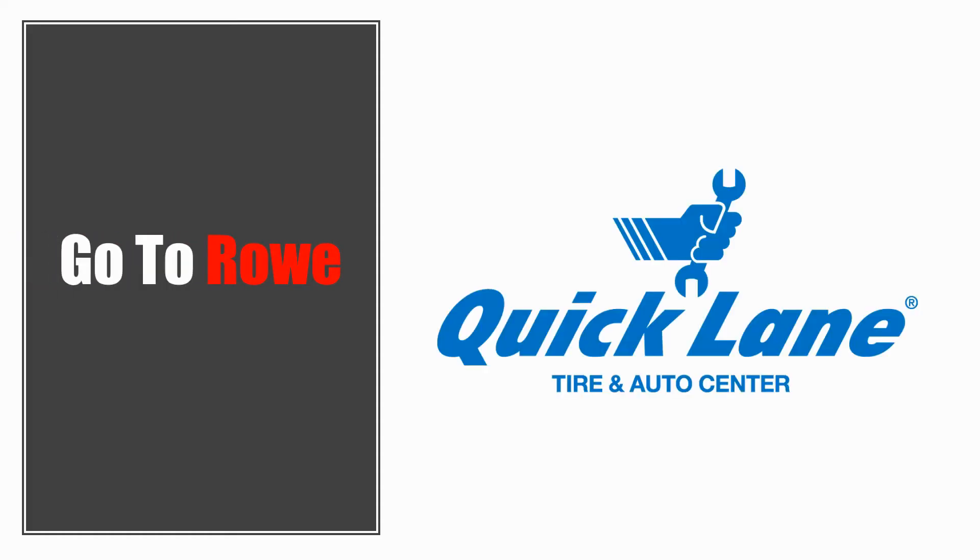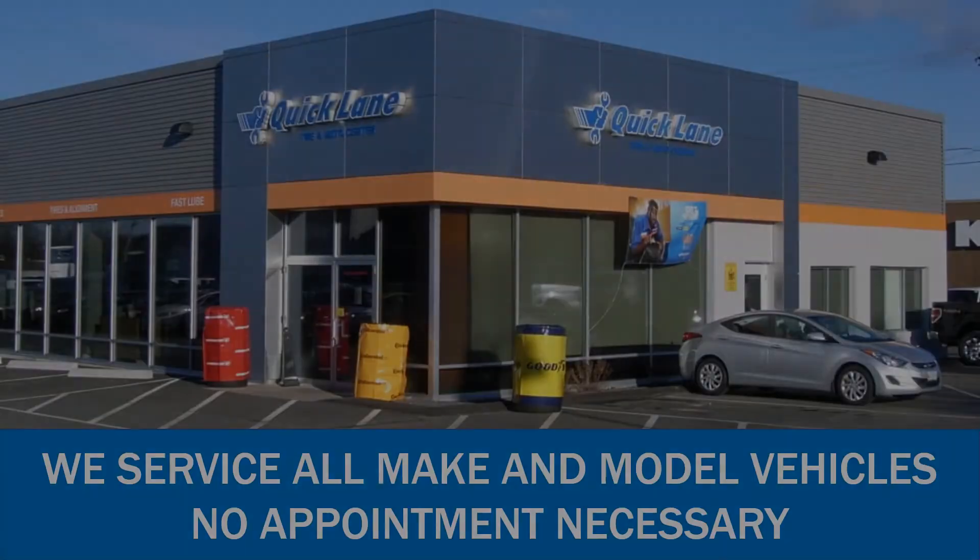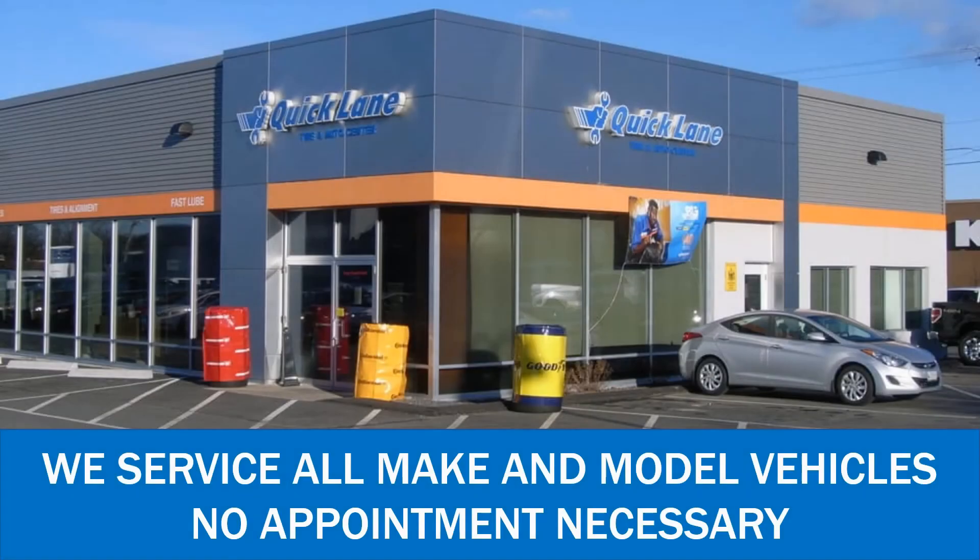Call your local Quicklane for service hours and more. No appointment necessary. Treat me right.